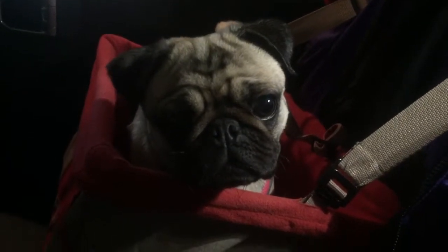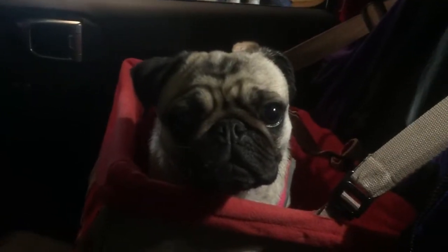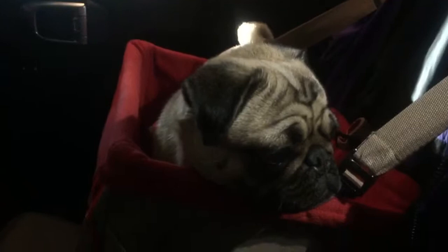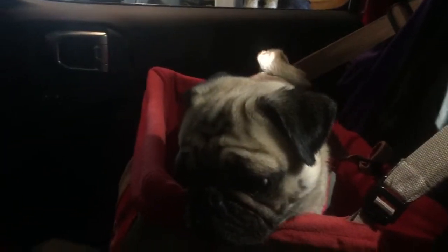Hey everyone, I want to make this video to show you guys how this car seat works that I got for my pug Chloe. Hey Chloe, you jeeping? You like going in the Jeep, Chloe? She loves her jeeping.